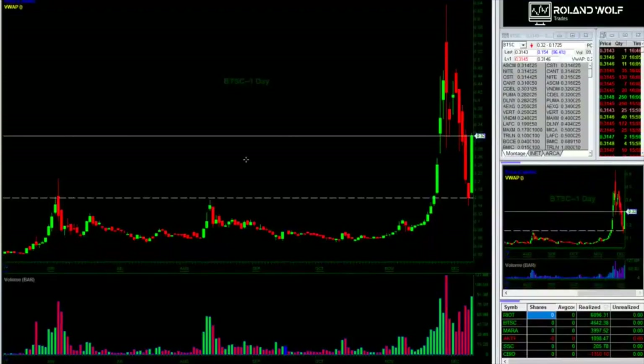Hey, what's up guys? Roland Wolfe here. I was going to get into a trade from last week, DPW, and it was pretty hectic. I got caught in a halt and a drop. I tried dip buying way too many shares and averaged down and ended up having to eat about a 40k loss.